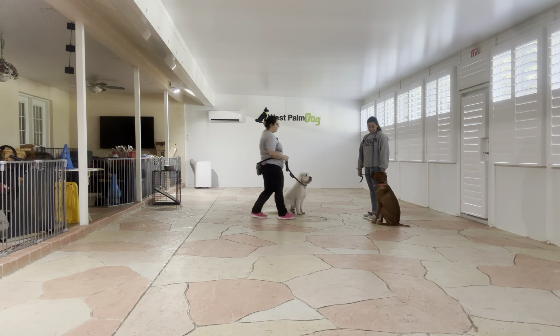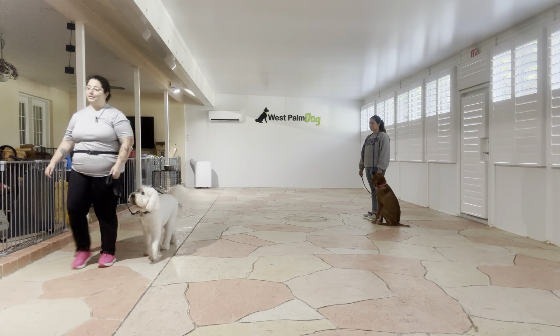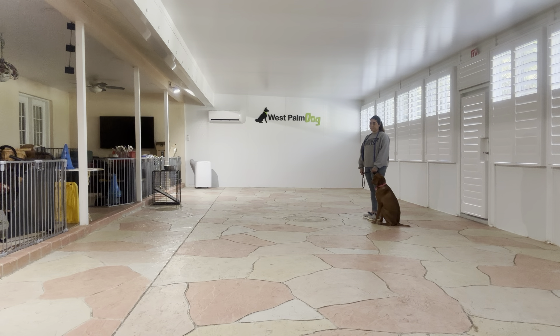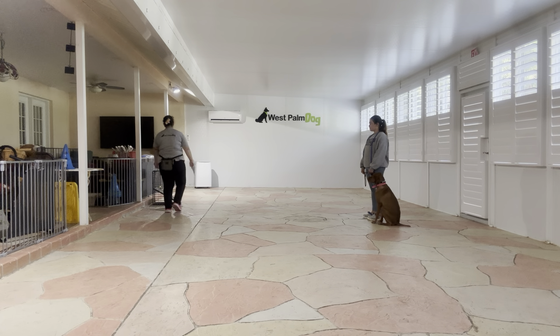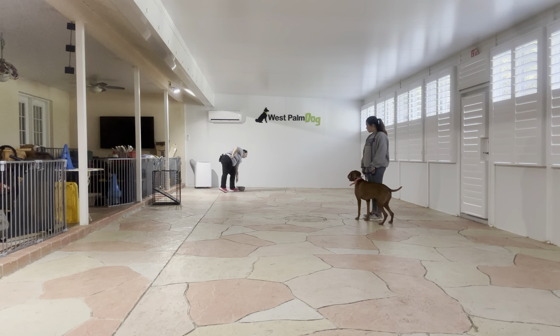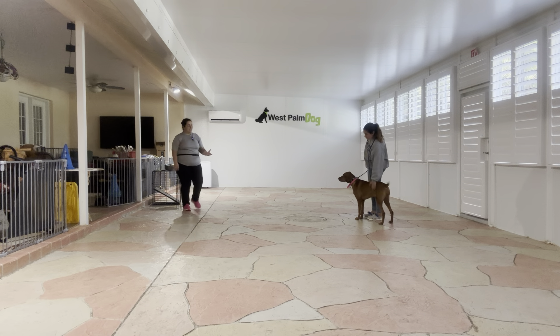Now we are going to do Coco's reaction to a distraction, which is where we drop something that makes a loud noise about 15 feet away from Coco. Jasmine's going to keep Coco there while I walk away and use a metal bowl for this exercise. You can see Coco's not giving any kind of fearfulness and she's not backing away. A dog is allowed to let out one bark, but if she were to continue to bark, that would be a fail.